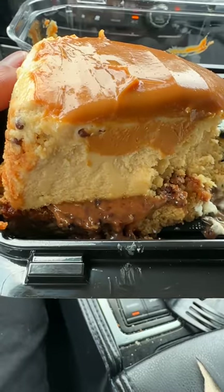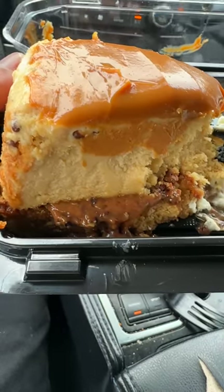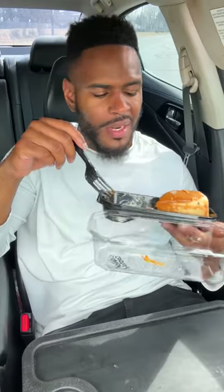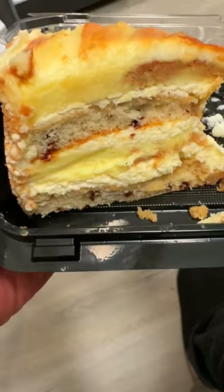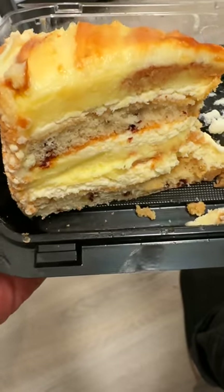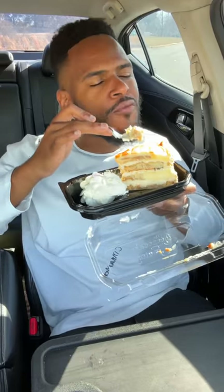This is actually a caramel cheesecake on top of a brownie, which seems like it has some pecans in it, and the top has caramel mousse. I didn't think I was going to like this one, but this one's pretty good. Cinnabon cinnamon swirl cheesecake — it's layered with Cinnabon cinnamon cheesecake, and it's topped with cream cheese frosting and caramel. All you can taste is the Cinnabon. Banger.